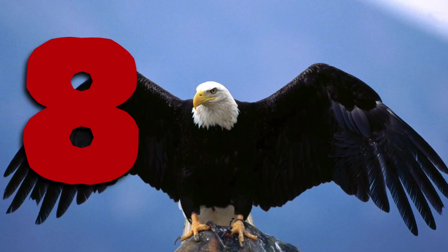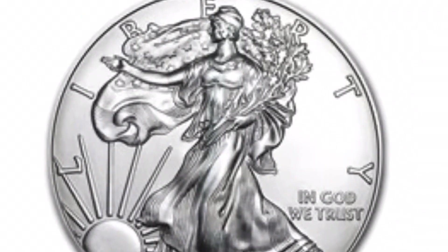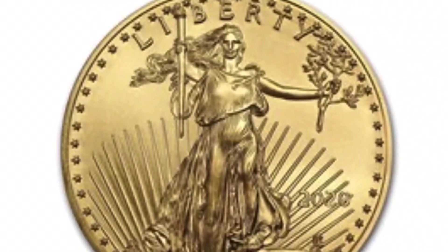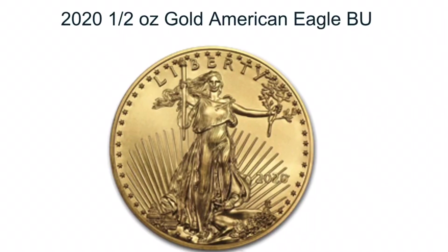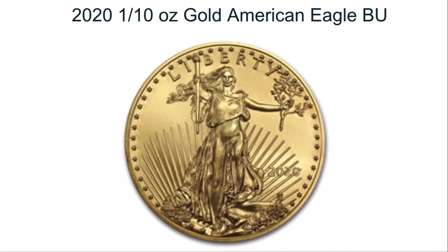Number 8: The American Silver Eagles and American Gold Eagles are always going to find themselves on the most desired lists. However, this year perhaps more than most, due to limited production — especially on the gold side. I believe the 1/10 oz gold eagle is going to find itself to be the most limited production of any year. So if you haven't got one already, I suggest maybe putting it in your cart.